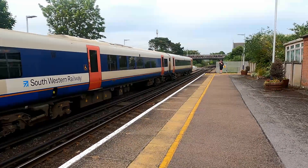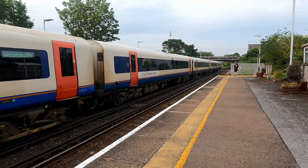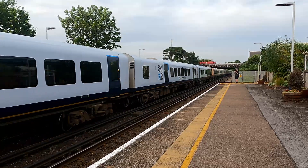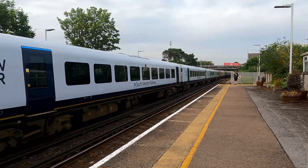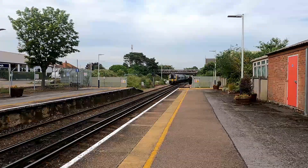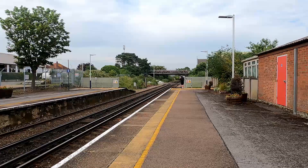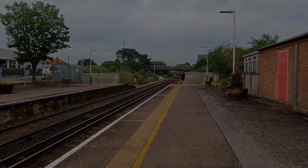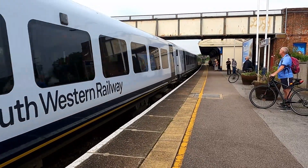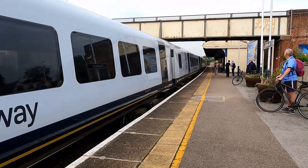The side entrance is open at the moment because the ticket office is closed — this is the entrance to Christchurch Station. Not bad, very similar to Wareham actually. Departing now is the 17:30 South Western Railway service to London Waterloo. We're now going to wait for our train which is going to take us back to Bournemouth.